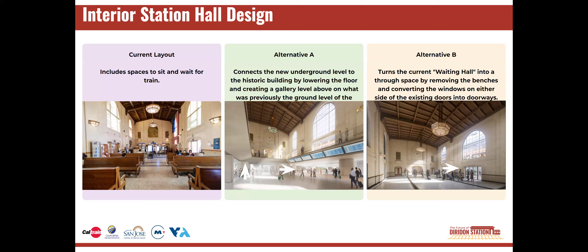Seating would be available in other parts of the station. In Alternative A, the new underground level of the historic station would be connected to the historic building by lowering the floor and creating a gallery level above the ground floor.